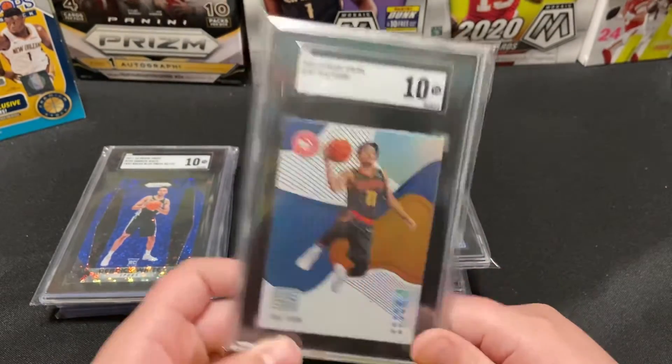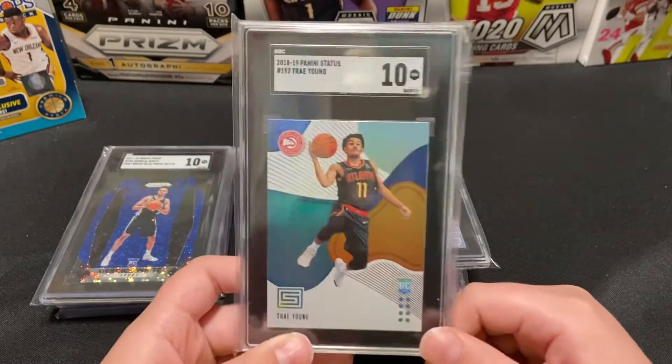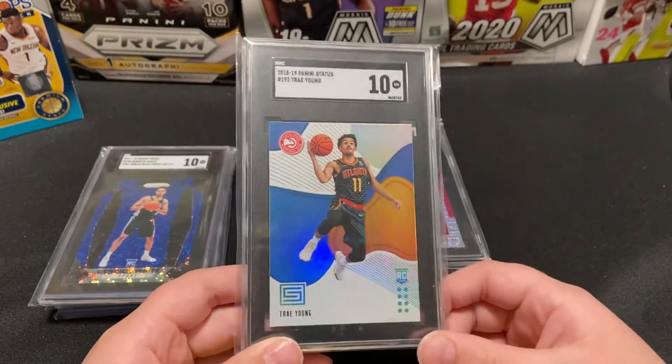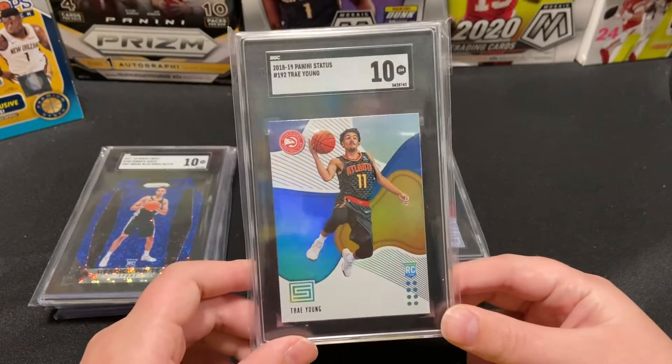Next up we have this sick Trae Young Status rookie, graded a 10. Coming up we also have a Luka, and I sent in a Shai Gilgeous-Alexander hoping to get all 10s, but I think the Shai will most likely get a 9, possibly a 9.5 — but hoping for a 10.